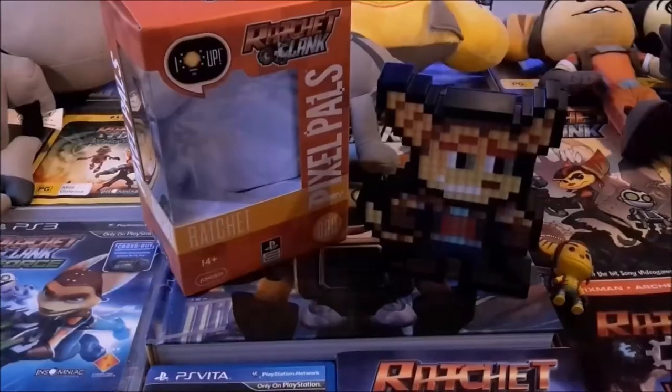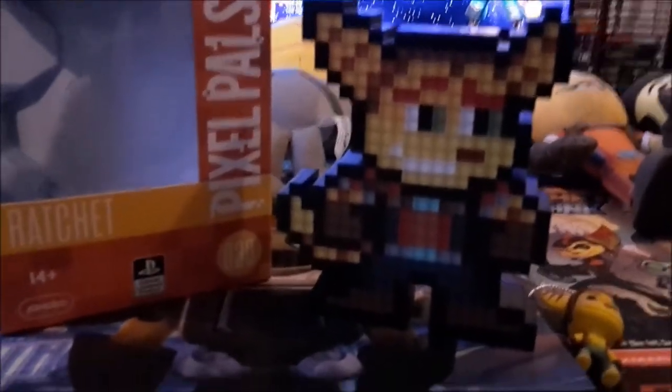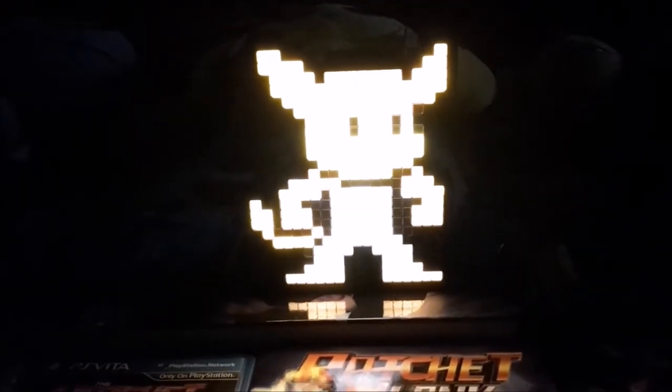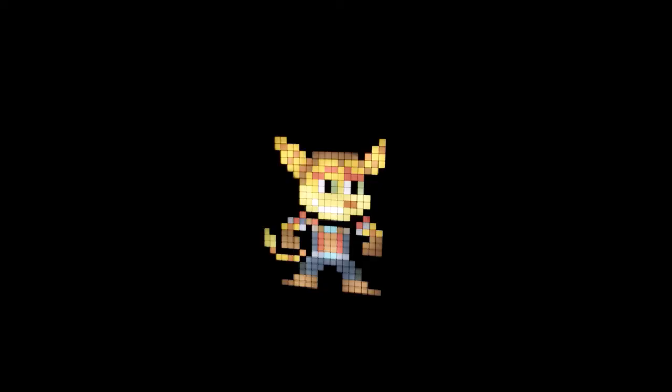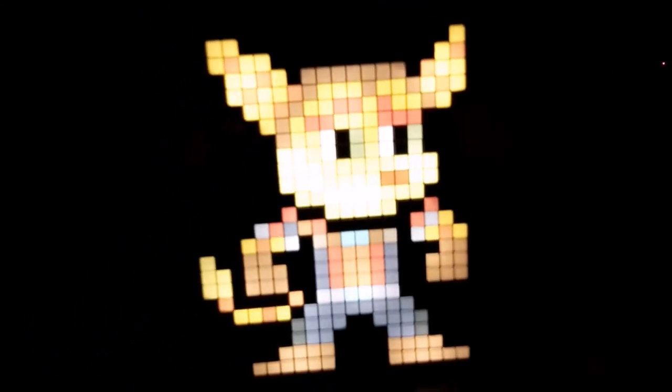Finally, I've got this cool Ratchet Pixel Pal. Pixel Pals are going out of stock at the moment, so they're dirt cheap. I bought this one knowing you could put a AA battery in it and make it glow in the dark, but I didn't realise how actually cool it looks in the dark. I thought it would just glow a little bit, but no — you could almost use this as a giant torch lamp. It's really cool.